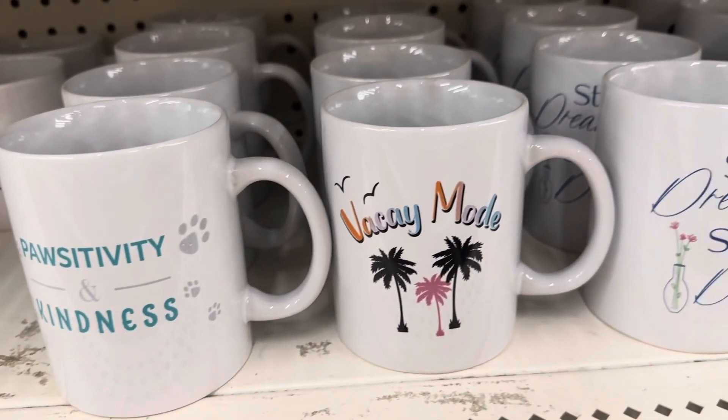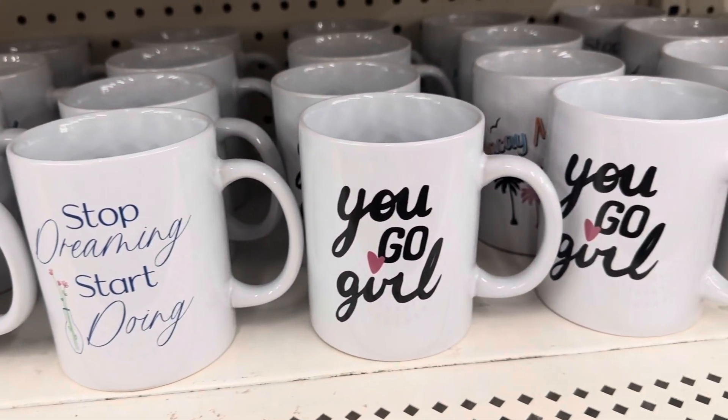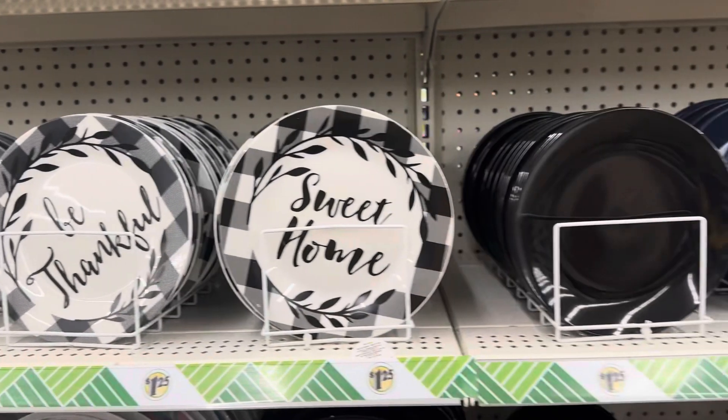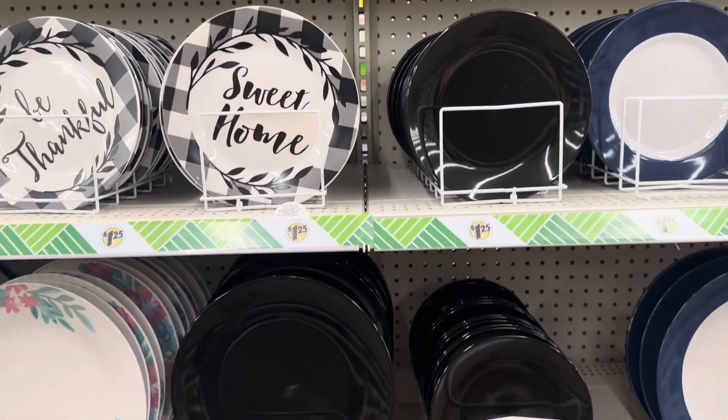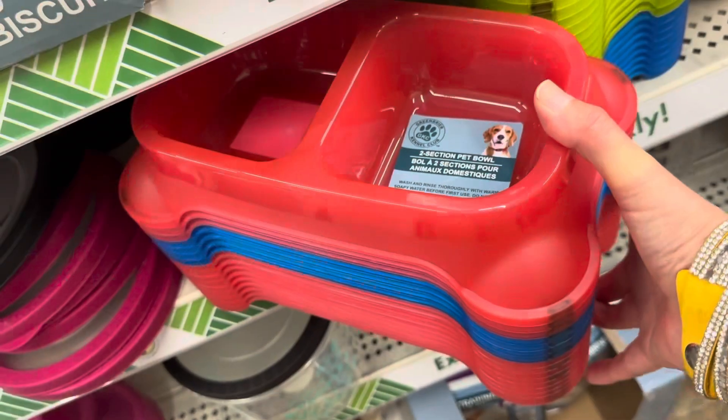Dollar Tree has some new coffee mugs and I'm really loving the 'Vacay Mode' and the 'You Go Girl' mug — how cute is that? The dishware at Dollar Tree is always amazing and you can make some really great holiday tablescapes with it.